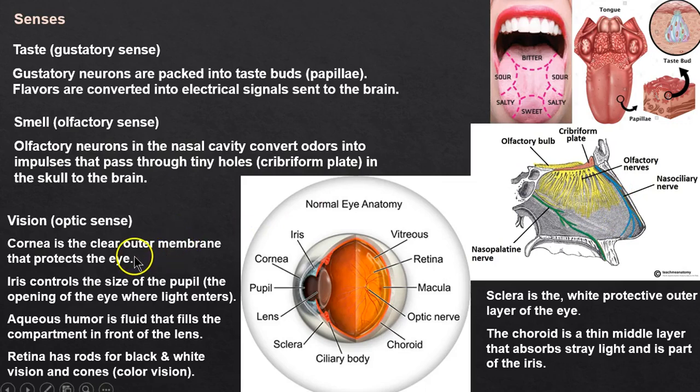Vision: the eye has a protective outer cornea, aqueous humor to prevent collapse, a lens to focus the image, and a retina at the back — like a movie projector screen — so the brain can interpret what we're looking at. The choroid keeps light from bouncing around inside the eyeball.